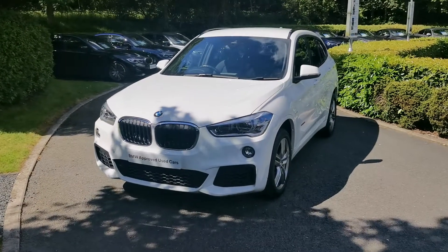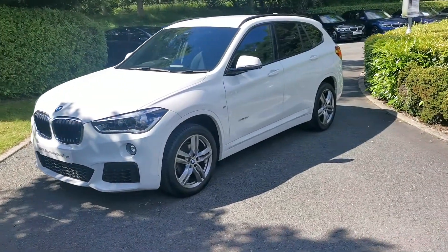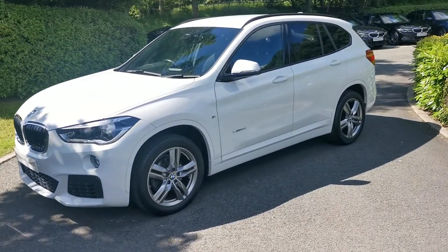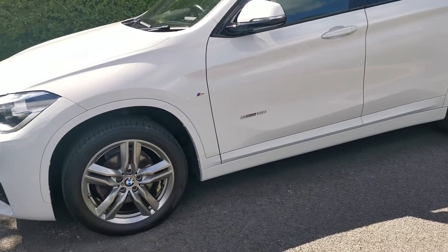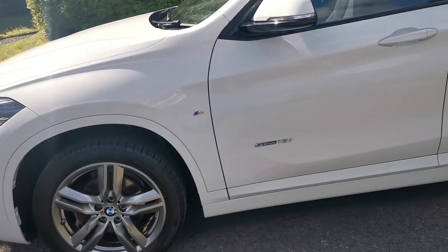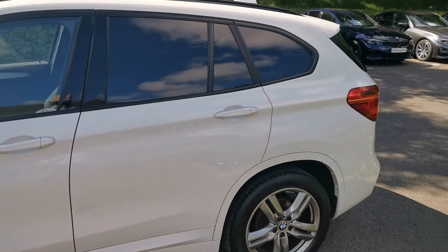Hello and welcome to Lloyd Southlake's BMW. Today we have this X1 S-Drive 18i M Sport. The particular car is finished in Alpine White and this is a November 2017 registered vehicle. It has the 18 inch double spoke alloy wheels. Being the S-Drive variant, this is the front-wheel drive version of the car with the 18i 1.5 turbocharged petrol engine.